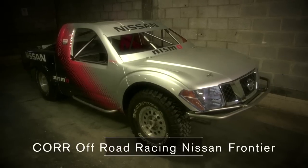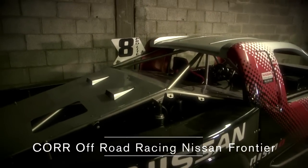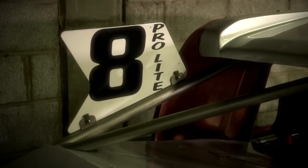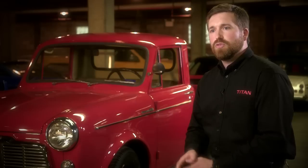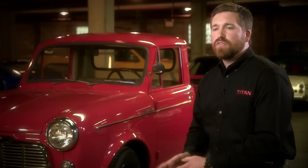We have racing roots going to the Baja 1000 or Dakar Rally, or even to the Bonneville Salt Flats. So we have some extreme uses, but those same trucks are still very capable for customers going to the campsite, to the job site, or wherever else.